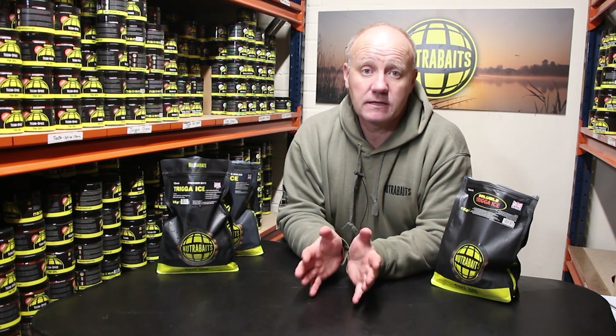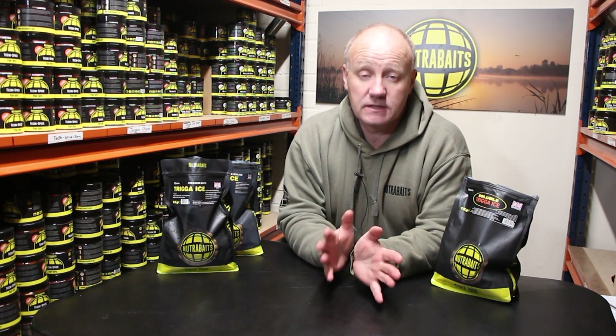I'll pass it on to Jason. Jason will take you down the factory and show you what happens at Nutrabaits, from making base mixes right through the rolling department, to orders being bagged and packed, ready to go out to yourselves.